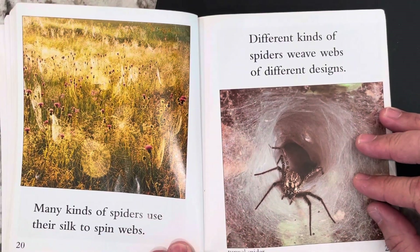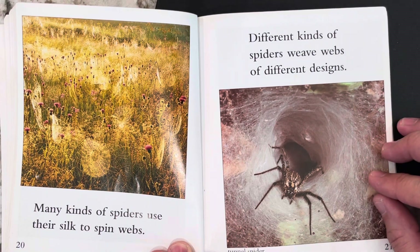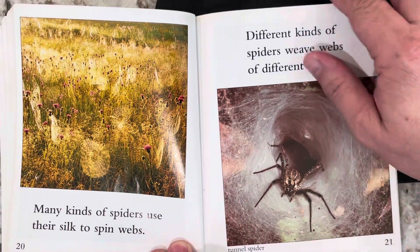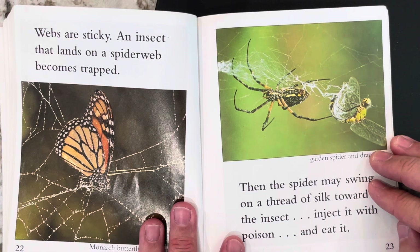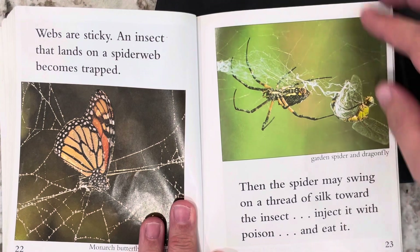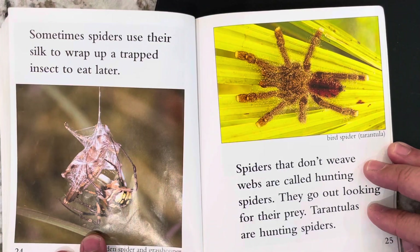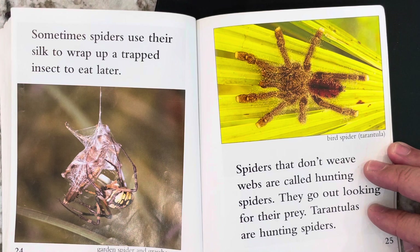Many kinds of spiders use their silk to spin webs. Different kinds of spiders weave webs of different designs. This is a tunnel spider, and you can see that his web makes a tunnel. Webs are sticky. An insect that lands on a spider web becomes trapped. Then the spider may swing on a thread of silk toward the insect, inject it with poison and eat it. Sometimes spiders use their silk to wrap up a trapped insect to eat later. Garden spider and grasshopper.